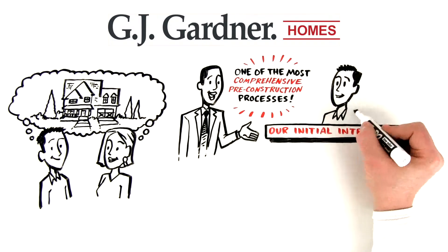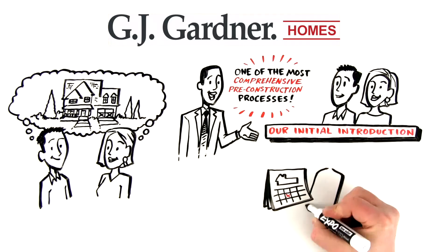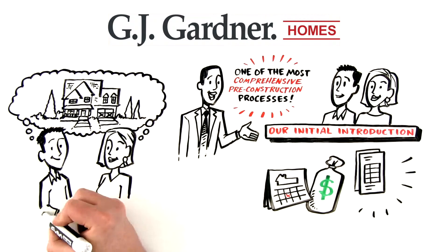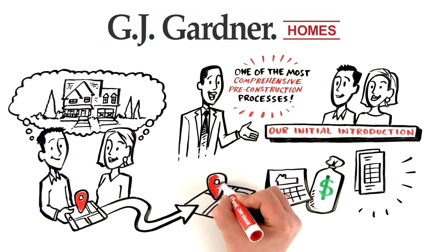It all starts with our initial introduction. We'll gather your contact details, make an appointment with our lender to get financing started, and present our unique value proposition. We'll also determine if you need help finding the perfect home site, or organize a visit out to see yours.